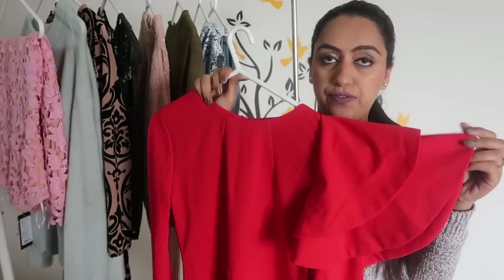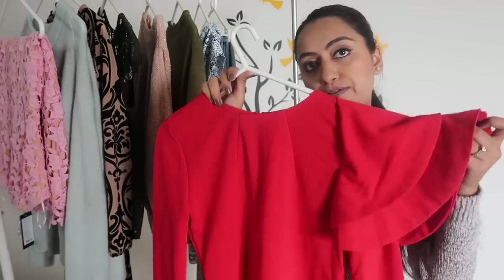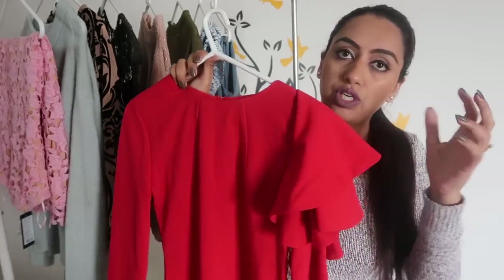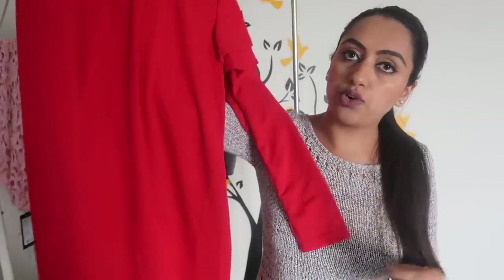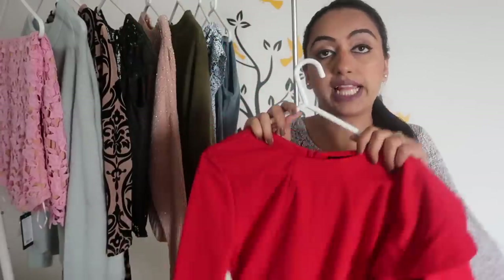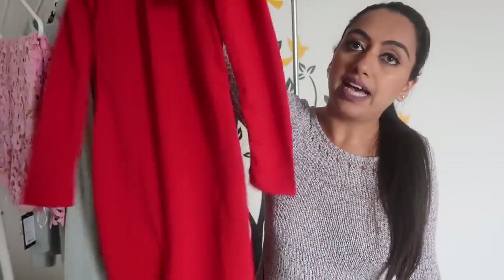This dress is not a floor length dress but a knee length dress, and on one side it has a ruffle. I wanted it to be more stiff and rigid but it's more of a fall. Overall the material is quite good — it is not sheer. I'm going to try this on and show you how it looks. I'm also trying to wear this for Valentine's Day.